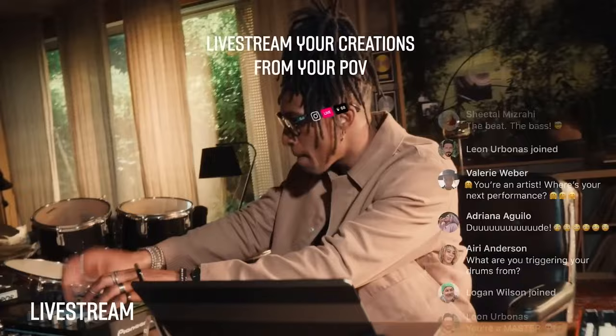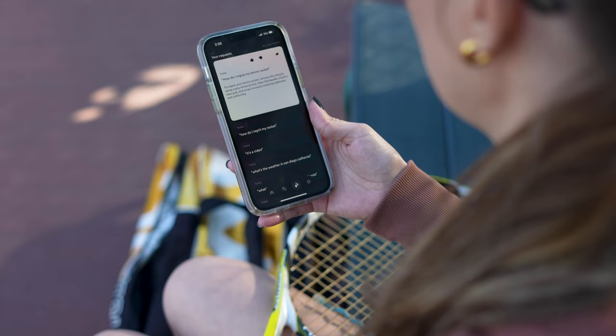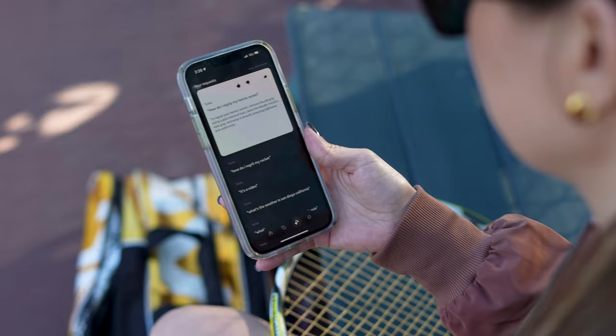One of the cool new features is live streaming. You can live stream directly from the glasses to Facebook and Instagram, toggle back and forth between the glasses camera point of view and your phone camera's point of view, and even hear comments in real time so you can interact with your viewers. Finally, one of the biggest added features is the integration of Meta AI — artificial intelligence. Say 'Hey Meta,' followed by your question, and AI will answer it in your ear via the temple speakers. You can also view all your AI queries in the MetaView app, which logs them so you can favorite them, send them to someone, or delete them.